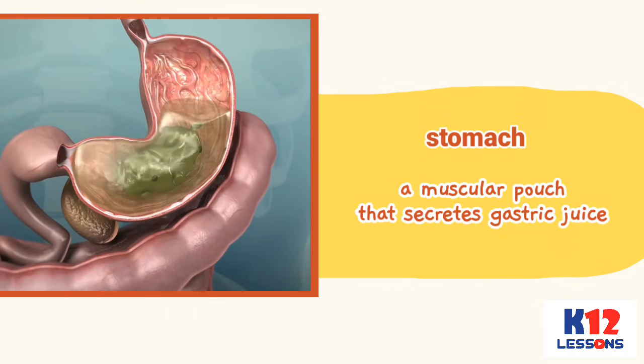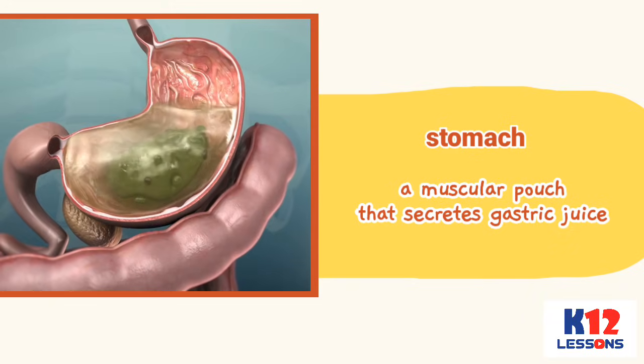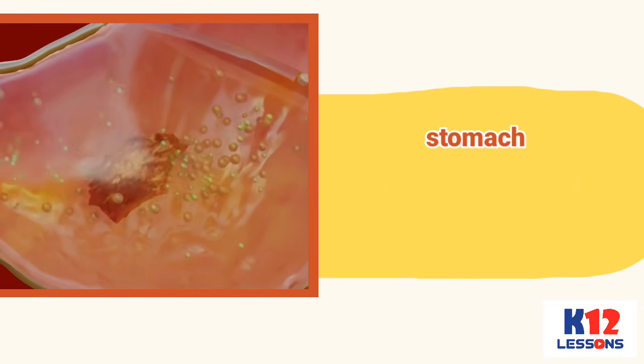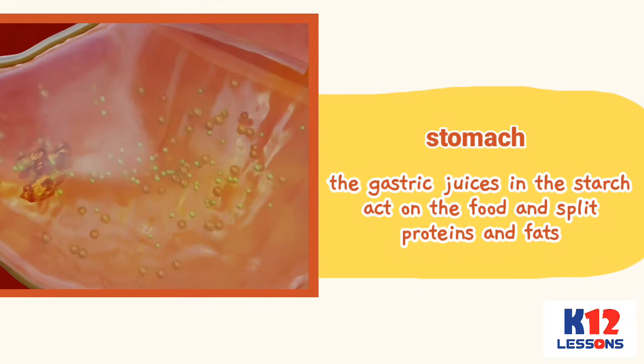The food then travels to the stomach, a muscular pouch that secretes gastric juice. In the stomach, the food is broken down into smaller pieces. The gastric juices act on the food and split proteins and fats.